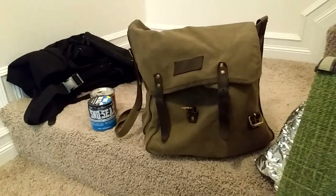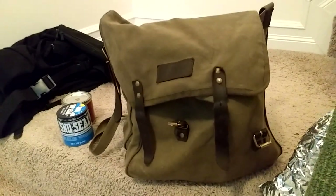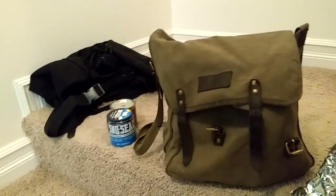Hey guys, just want to do a quick video here on my haversack, which I've had for a year, and a rucksack that I just bought.